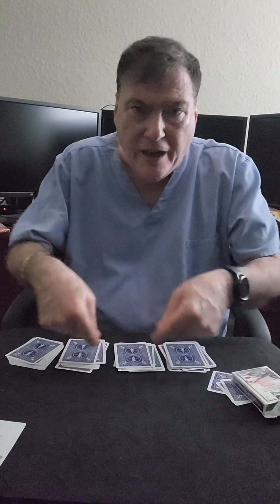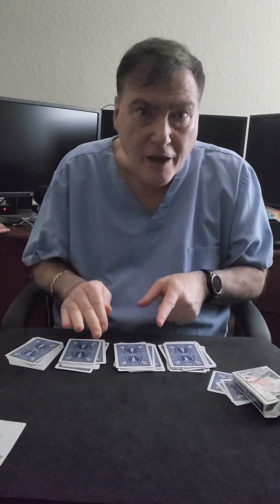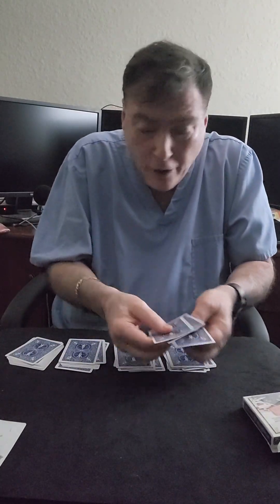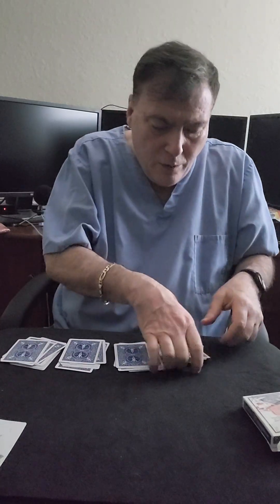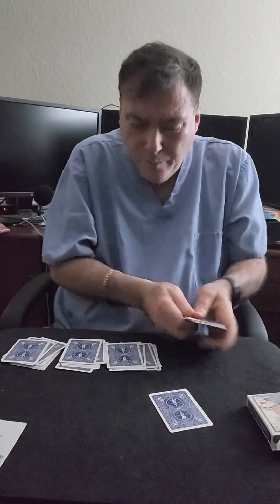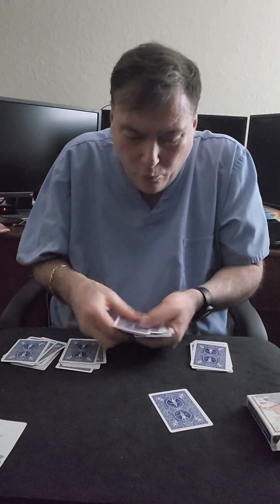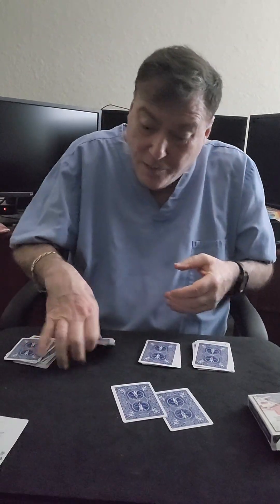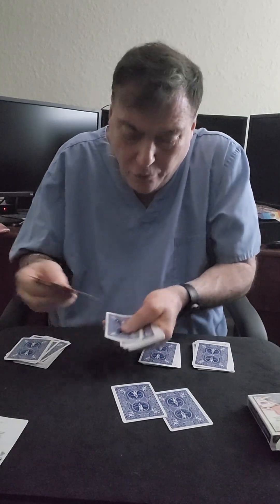Now, whatever number Alexa rolled, we're going to take that out of each pile and that will be the chosen card. So Alexa chose one, two, three. So we go to the first pile: one, two, and three. The next pile: one, two, and three. The next pile: one, two, and three.